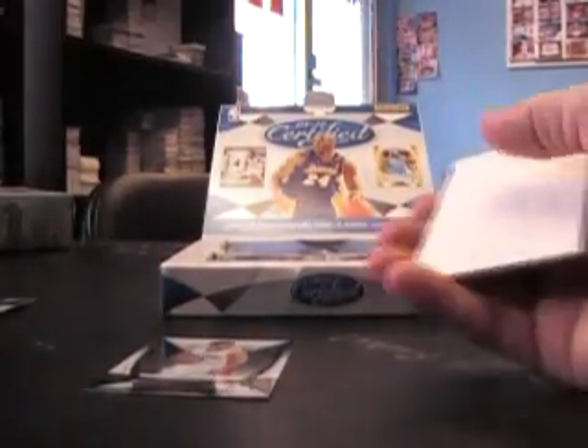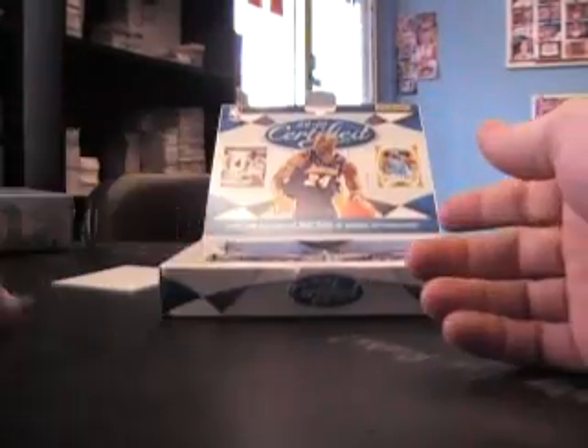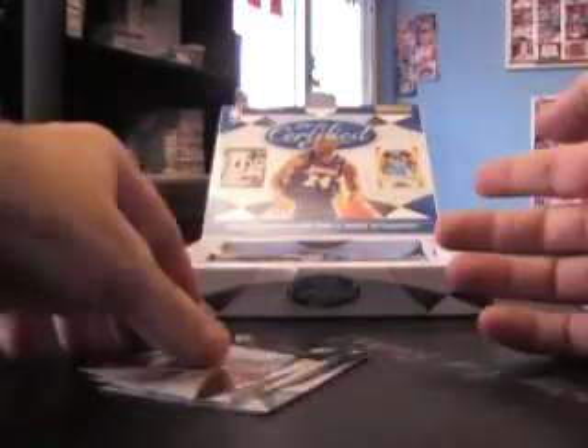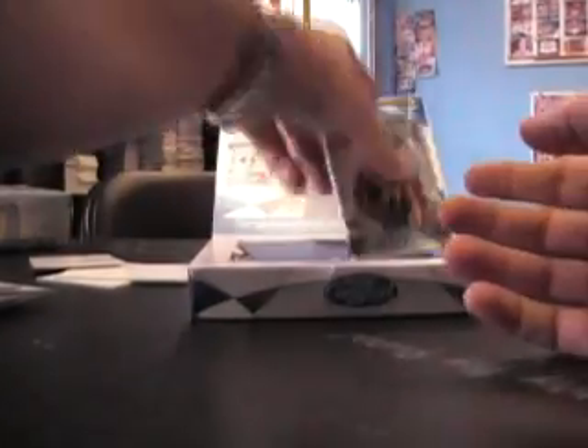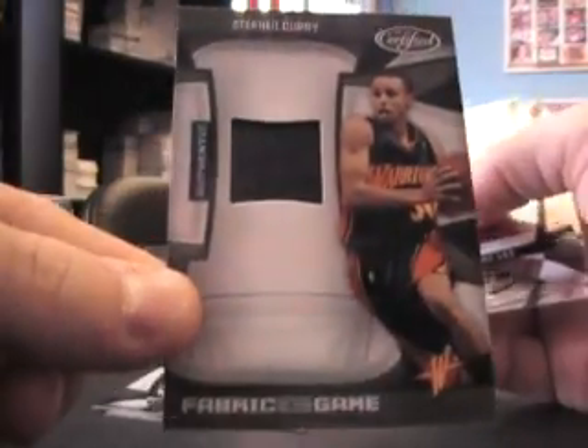Kevin Durant, to 500. Steve Nash, red, to 250, nice. Tim Duncan, Certified Champions, to 500. And a Jersey of Stephen Curry — Jersey card, and that's number 250.